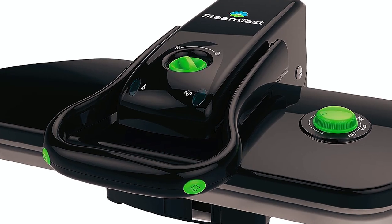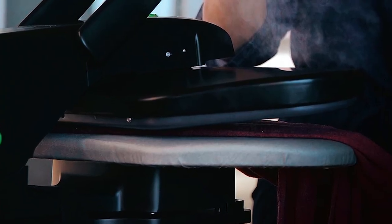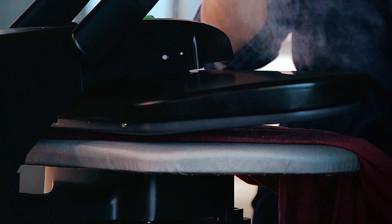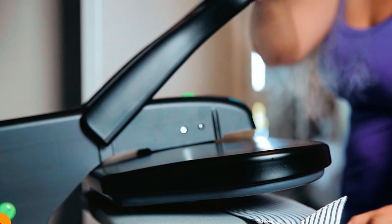It offers two years of superior support and design quality. Say goodbye to chemical dry cleaning — this press delivers crisp, professional results without leaving your home. Certified for use in the US, it's safe and efficient.